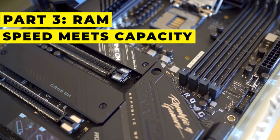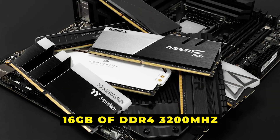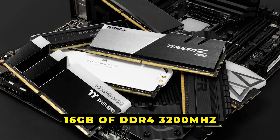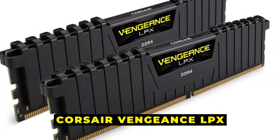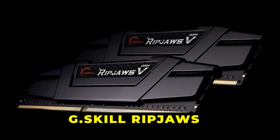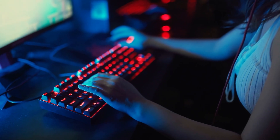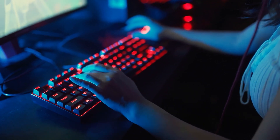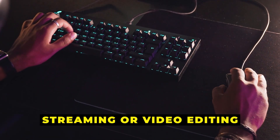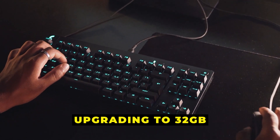Part 3: RAM — speed meets capacity. For RAM, we're going with 16GB of DDR4 3200MHz memory. I recommend the Corsair Vengeance LPX or the G.Skill Ripjaws V. Both are reliable, fast, and offer great performance for multitasking and gaming. If you're into streaming or video editing, upgrading to 32GB is worth considering.